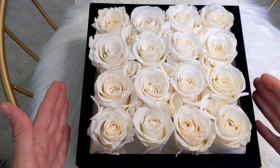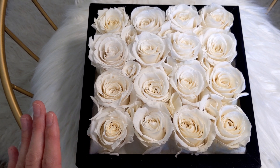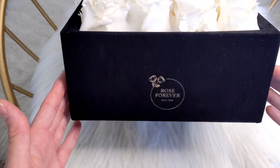They had contacted me and asked if they could send me an arrangement, so I did get to choose what I wanted. And to be honest with you guys, this couldn't have come at a better time. As many of you know if you're following me on Instagram, I did recently injure my ankle. So this definitely cheered me up, that's for sure.